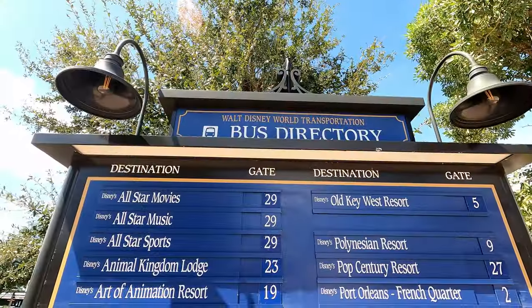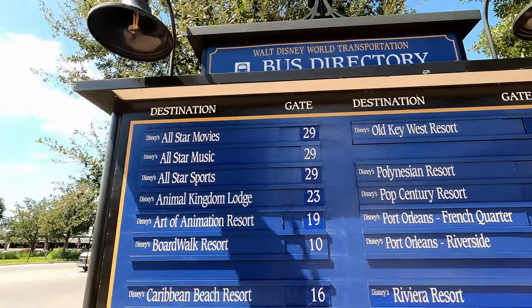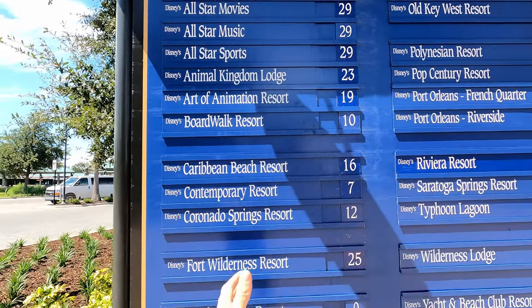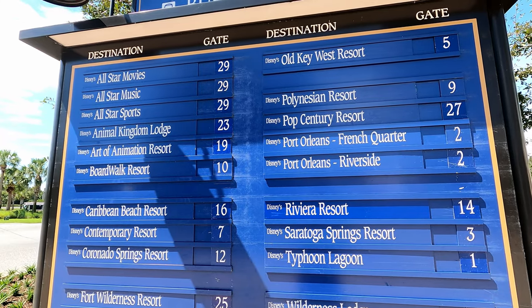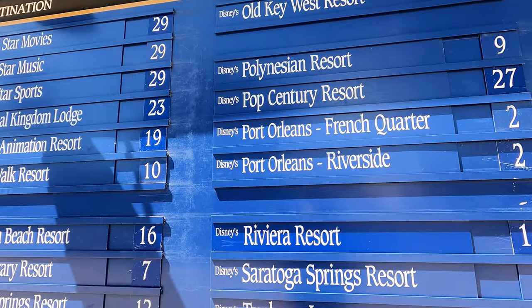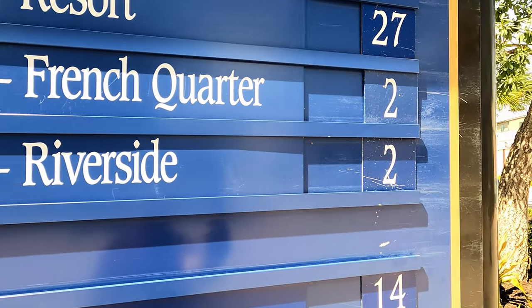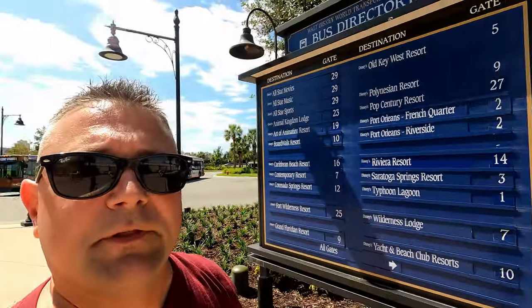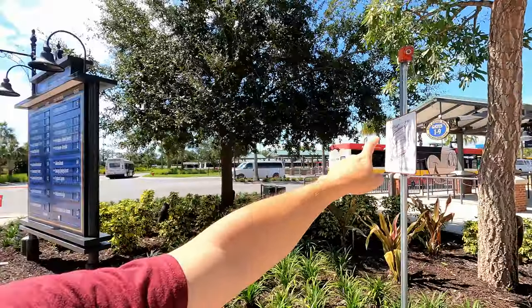Here we are at the bus directory — the Walt Disney World Transportation Bus Directory. Very simple: you would come to this display, find the resort you want to go to. Maybe you want to go have some Mickey beignets at Port Orleans French Quarter, one of my favorite resorts — that's number two.